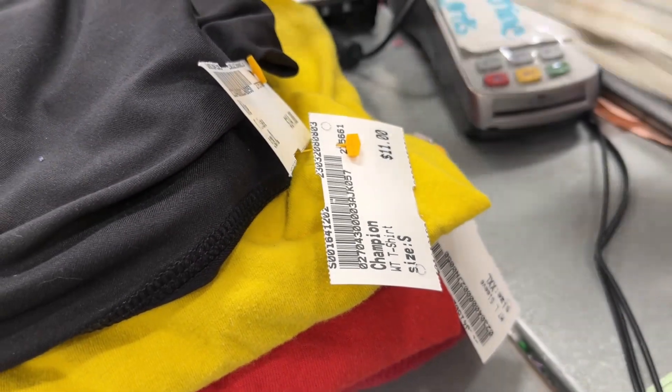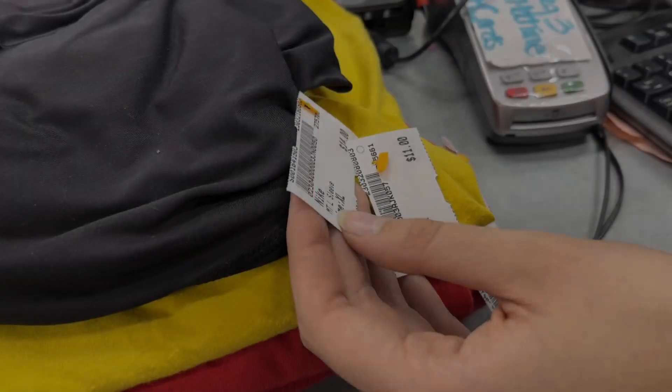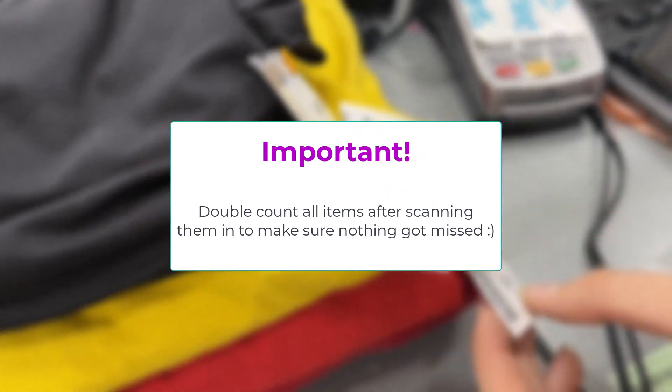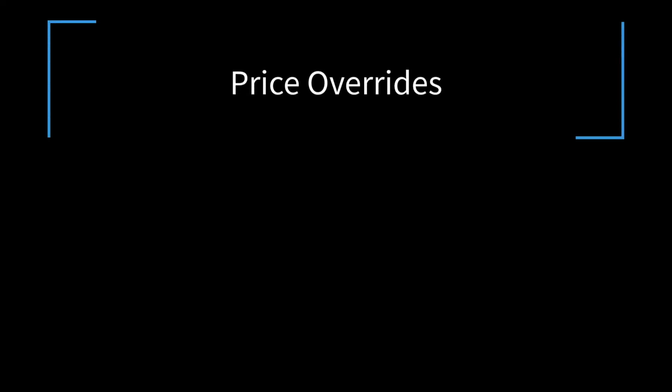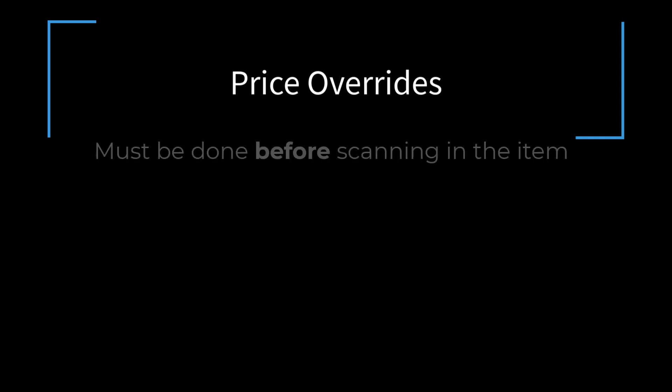To do this, scan everything else into DRS just like you did with the clearance items. Again, double count everything that should have been scanned in to make sure that this number matches the items actually scanned into DRS. Note: sometimes we only need to override the price on something. This needs to happen right before we scan the item in, not after it's scanned in.